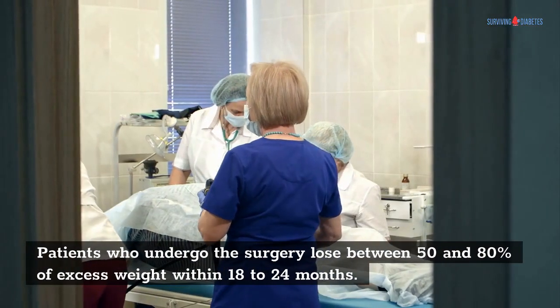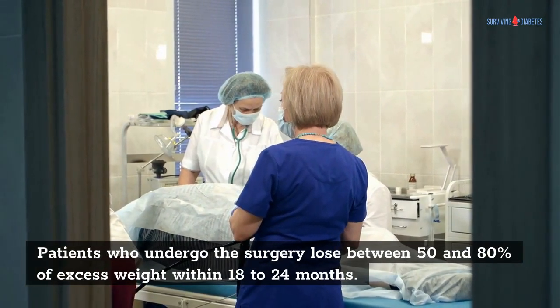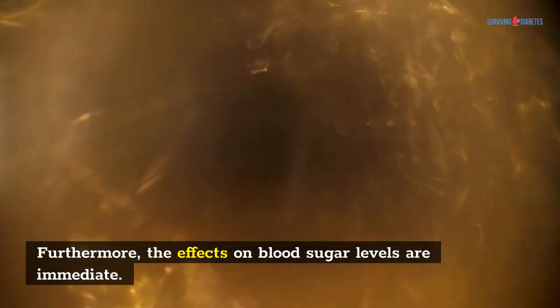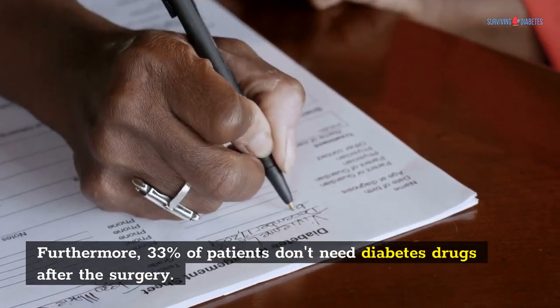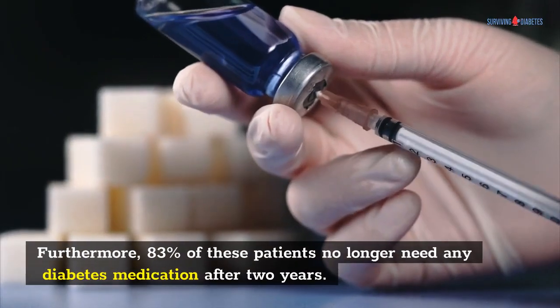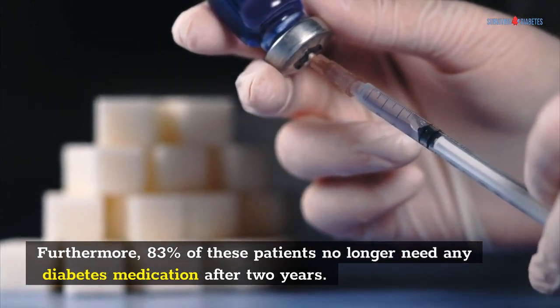Patients who undergo the surgery lose between 50 and 80% of excess weight within 18 to 24 months. Furthermore, the effects on blood sugar levels are immediate. Furthermore, 33% of patients don't need diabetes drugs after the surgery. Furthermore, 83% of these patients no longer need any diabetes medication after 2 years.